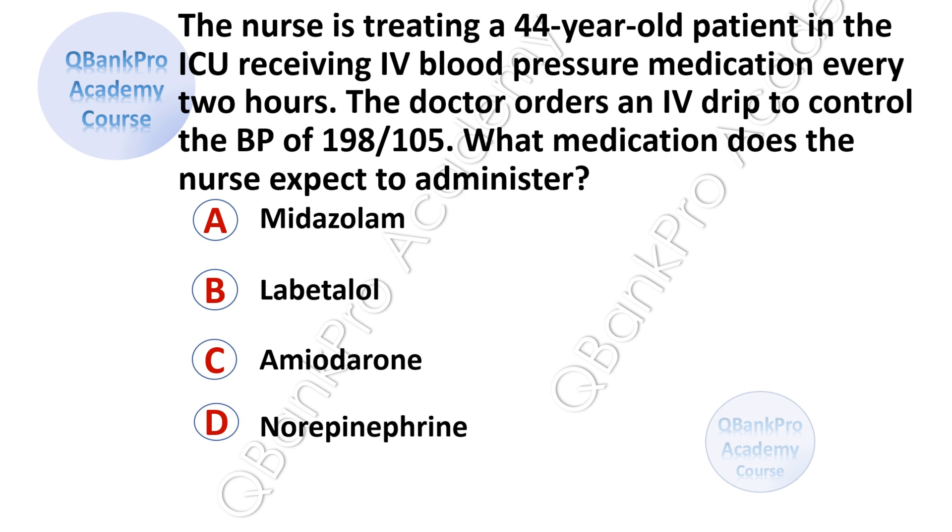The nurse is treating a 44-year-old patient in the ICU receiving IV blood pressure medication every two hours. The doctor orders an IV drip to control the blood pressure of 198 over 105. What medication does the nurse expect to administer? A, Midazolam. B, Labetalol. C, Amiodarone. D, Norepinephrine.